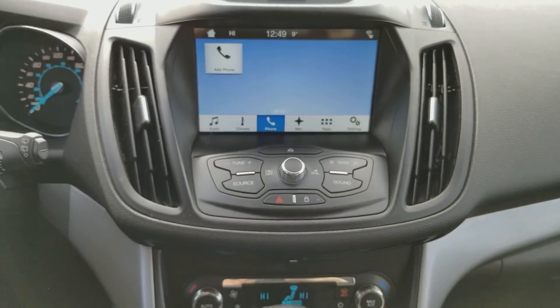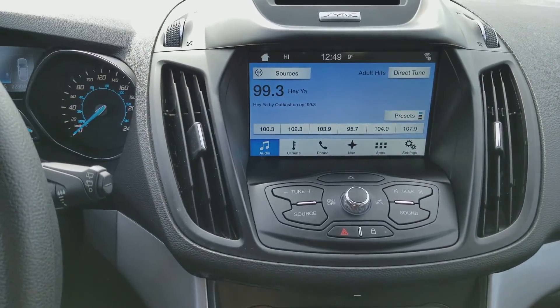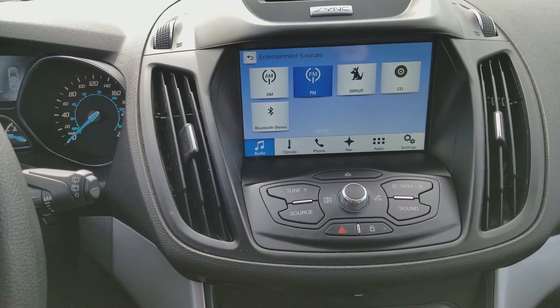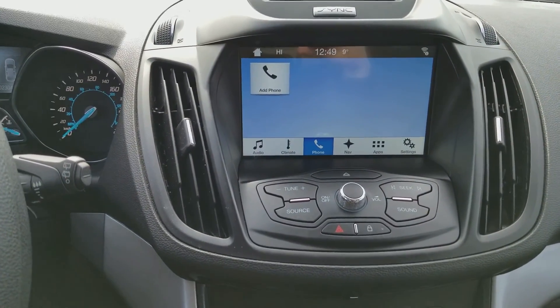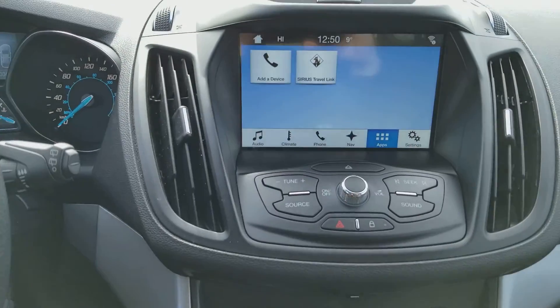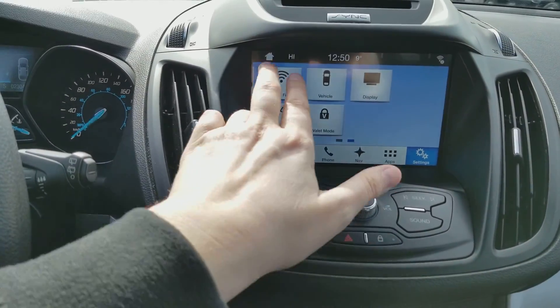Moving into the middle, you have the Ford Sync 3 system, which gives you access to AM/FM radio. You also have Sirius satellite radio, Bluetooth connectivity, as well as a CD player. We also have dual zone electronic climate control, navigation, and apps that can be pulled in from your mobile device, along with the rest of the vehicle settings.